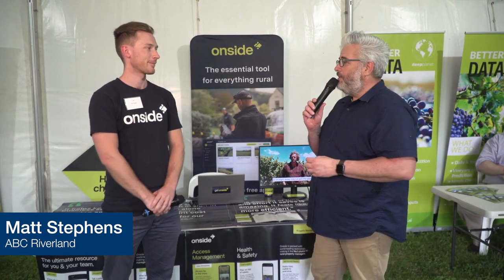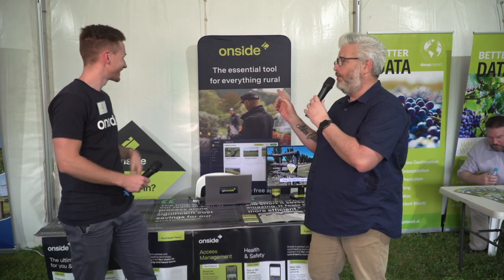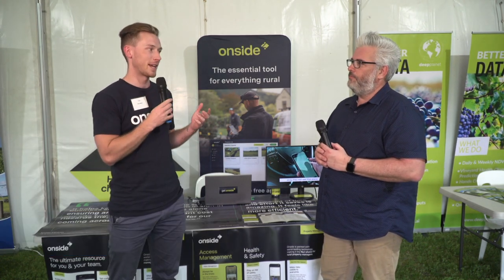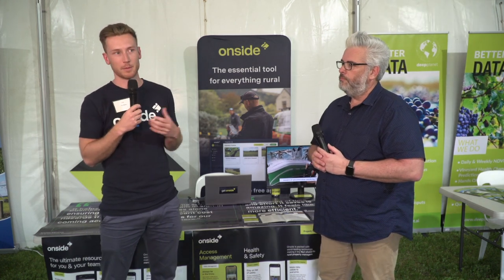Next in Loxon Agtech Field Days, Guy, I'm going to get you to introduce — I see the tagline 'the essential tool for everything rural,' it's a big claim but I'll let you explain it. A big claim for a big company. OnSite is a digital check-in solution that helps improve operations, communications, compliance and biosecurity for farms and people visiting farms.